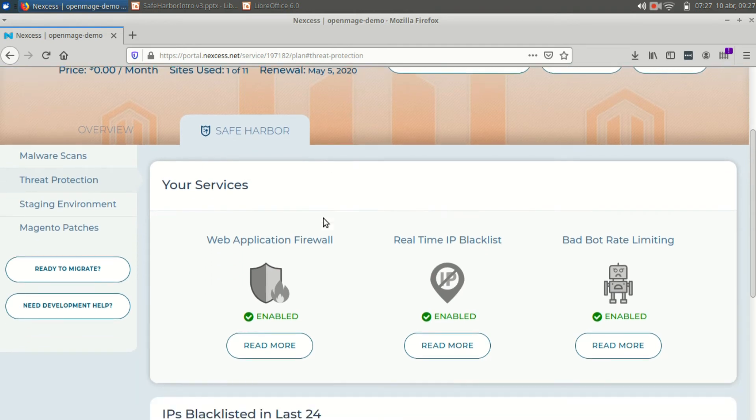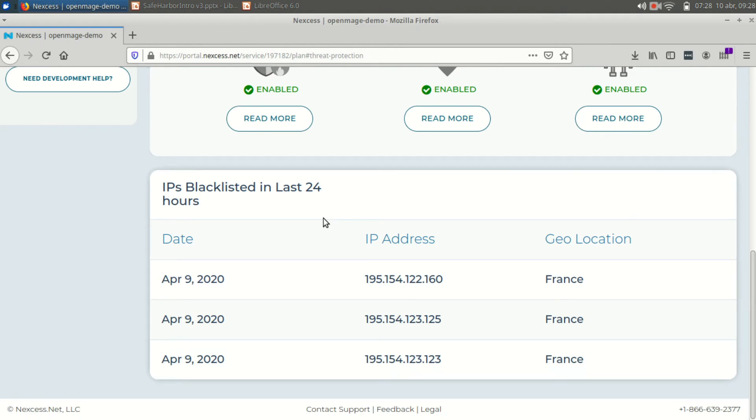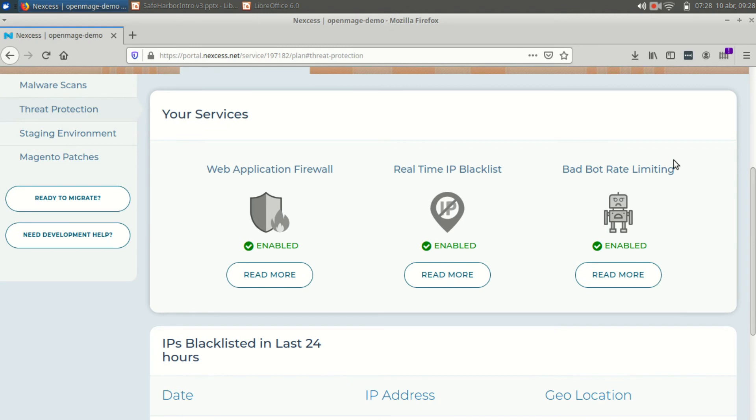Now let's move to threat protection. We have three different services here. The web application firewall handles blocking requests. The real-time IP blacklist — we know there are certain IPs and IP ranges that are basically trying to scrape your site or destroy it, so we find those and block them. In the last 24 hours, we blocked some IPs for this site in particular that are known to be harmful robots trying to scrape your site. Around 40-45% of the traffic we see every day is caused by bots, and that's why we also added a bad bot rate limiting feature to this Safe Harbor add-on, so these bots don't consume your entire bandwidth and cause huge invoices.